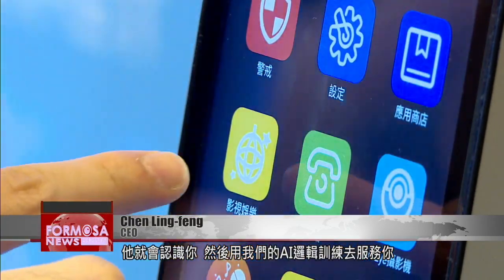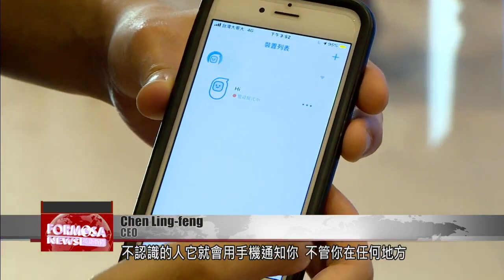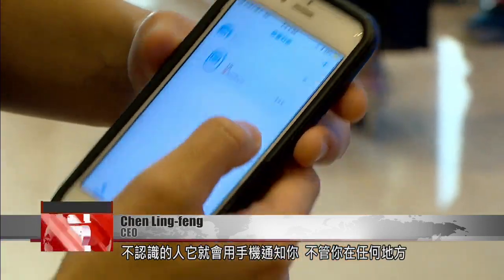Once you're in the home, you can have the device capture your image and add it, then enter yourself into the system using a mobile app. That way, you'll be recognized as a family member. It will recognize you and use its AI logic to offer services. If there's someone it doesn't recognize, it will notify you through your phone, no matter where you are.